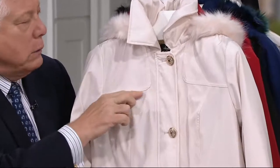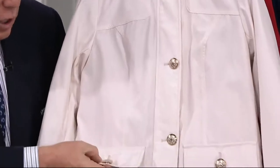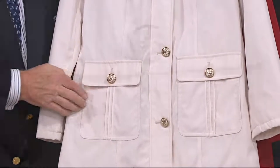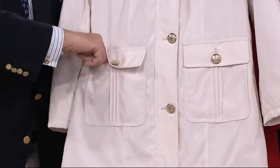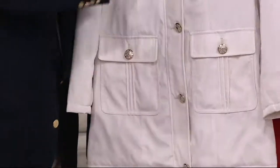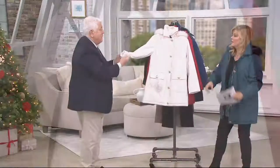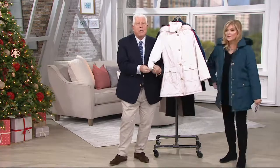Yoke here, all double top stitched. Then the princess seam that comes down, double top stitched. Then we have the flap pocket with the enamel centered button — the button alone is so gorgeous. But it's triple pleating here. Instead of having to open this pocket up to go in, I've given you this, because I hate the idea of ruining that line. Then we have the flap down the front, all with the covered button.